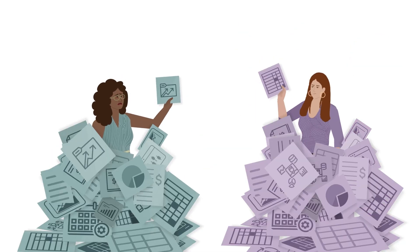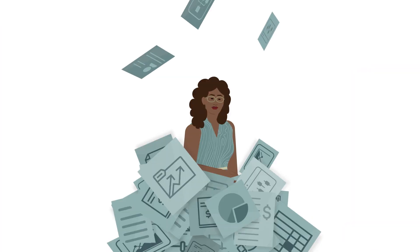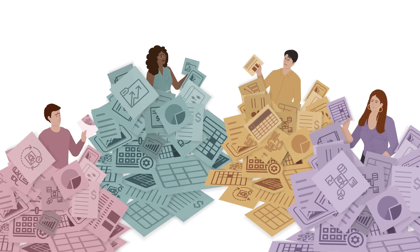Reports are delayed, your teams work with conflicting information, and opportunities slip through the cracks. Instead of leading, you're reacting. And instead of keeping pace with competition, you're stuck managing your data.